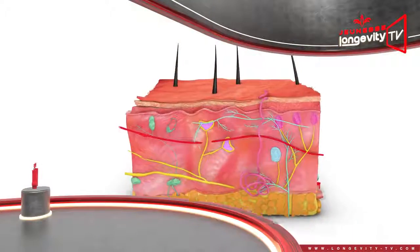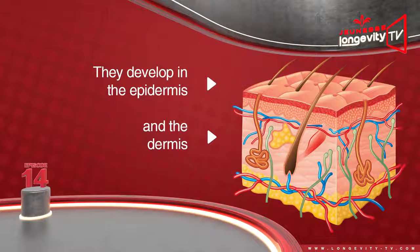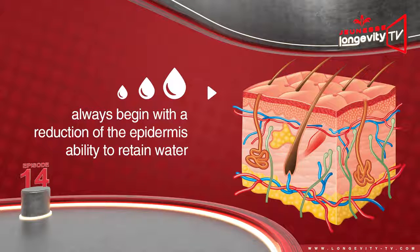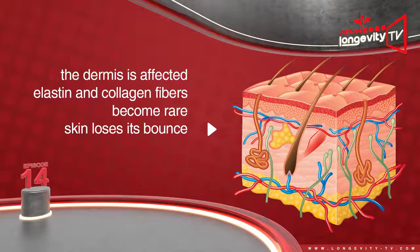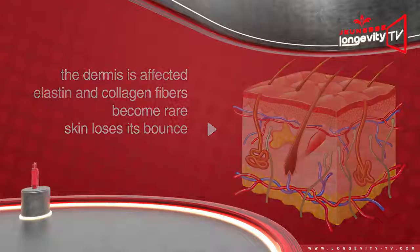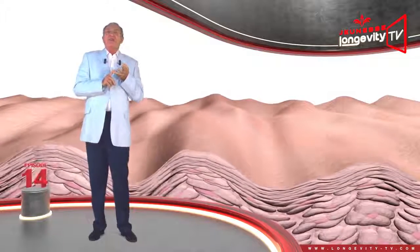How do wrinkles appear? They develop in the dermis as well as in the epidermis. They always begin with a reduction of the epidermis' ability to retain water, which leads to very fine wrinkling. At the same time, the epidermis' fatty layers gradually disappear, which leads to larger wrinkles. Finally, the dermis is affected — elastin and collagen fibers become scarce, and the skin loses its bounce. The skin then begins to sag and wrinkle everywhere.